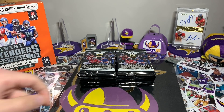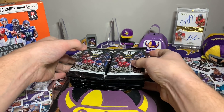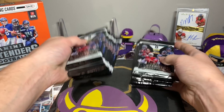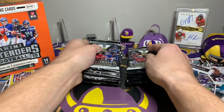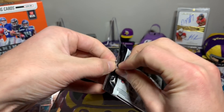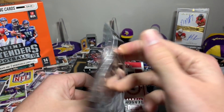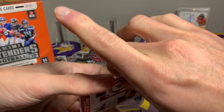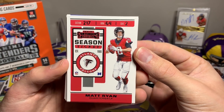There's the beautiful David Montgomery / Hakeem Butler dual auto in the background, numbered out of 25. Here we go — we got our two stacks. I think I can already see where the jersey cards are gonna be coming in. Let's take a look at how these cards look, because again I have not opened any of this product.